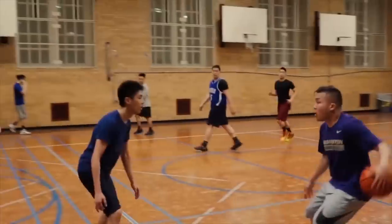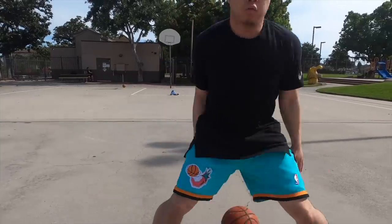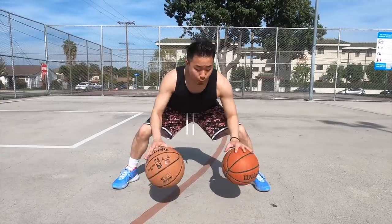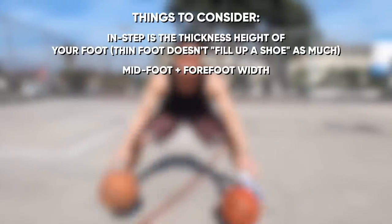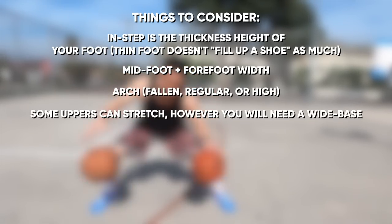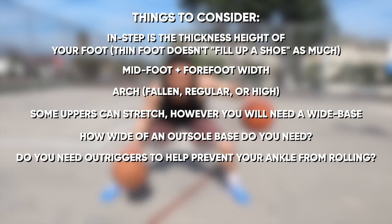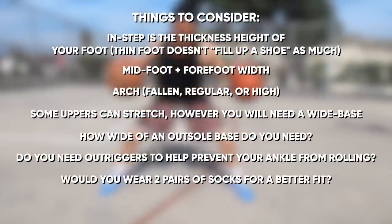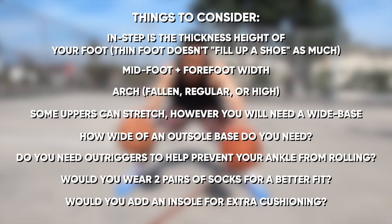So why should you think about your foot shape when shopping for your next hoop shoe? And where can you buy them? We'll explain. There are so many different factors to take into consideration when picking your performance basketball sneakers, and some of them are not obvious to the regular person. For example, the instep is the thickness of your foot. Do you have a wide midfoot, a wide forefoot? Do you have fallen arches or high arches? Some uppers do stretch, some do not due to being synthetic materials. How wide of a rubber base do you need on the outsole? Do you need an outrigger to prevent your ankle from rolling over? Do you feel comfortable wearing two pairs of socks to make a shoe fit better, or adding an additional insole to give you more cushioning? There are definitely a lot of things to think about.